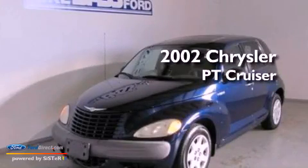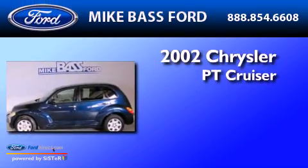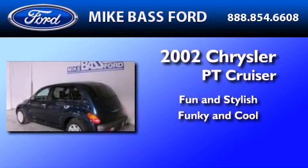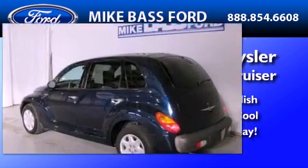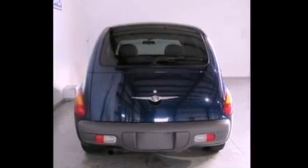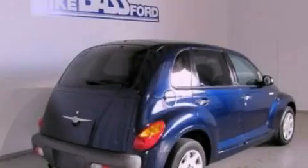This is a 2002 Chrysler PT Cruiser. Features include a six-speaker audio system, a CD player, a bed cover, cargo tie-downs, and privacy glass.